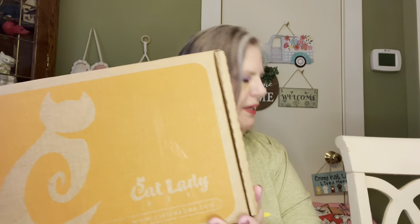Usually the box is all black. I'm looking at another box just to make sure. But April is the Orange Cat Box, so they've made the whole box orange. Isn't that fantastic? I love it.